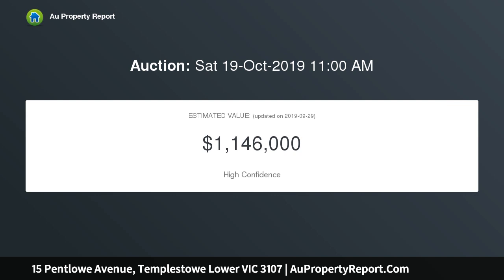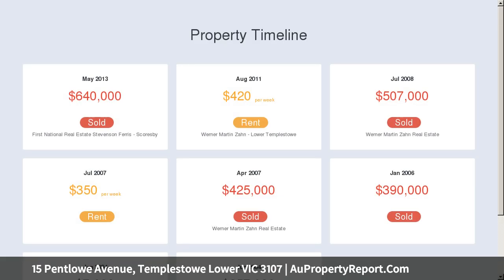Should you prefer to explore the development opportunity, council have recently given consent and approval for two lavish residences, each offering a standalone design of premium quality.